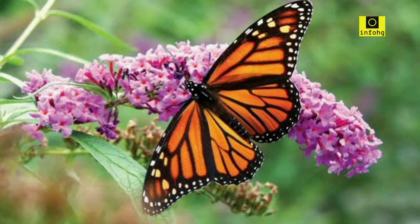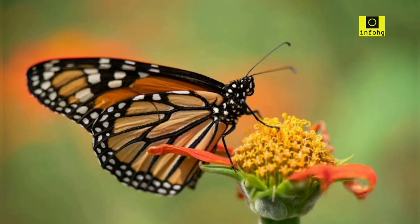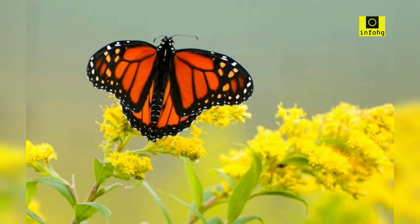Monarch butterfly. The monarch butterfly is not only visually striking but also holds significant ecological importance. With its vibrant orange wings and black veins, it is widely recognized as a symbol of migration and conservation efforts.